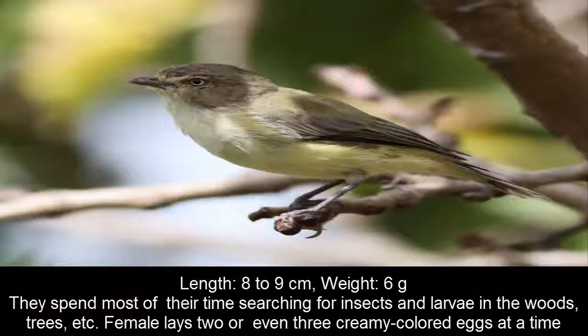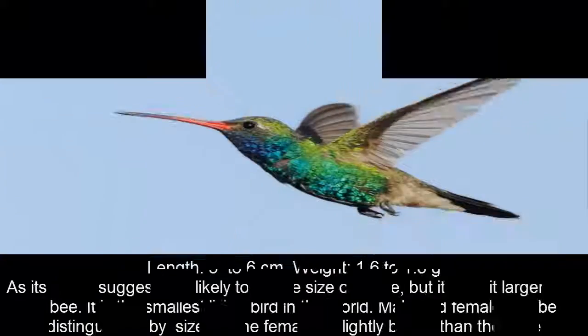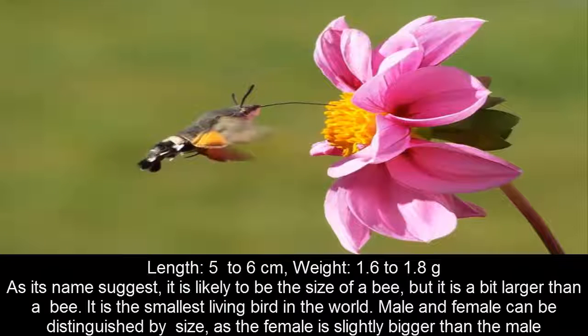With a weight of just 6 g, the bee hummingbird is the second smallest bird in the world. It is likely to be the size of a bee, but it is a bit larger than a bee. It is the smallest living bird in the world. Male and female can be distinguished by size, as the female is slightly bigger than the male. The female lays two eggs at a time.